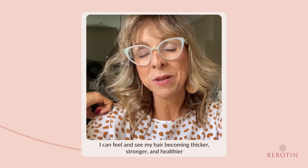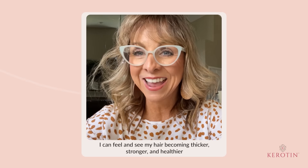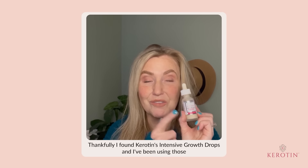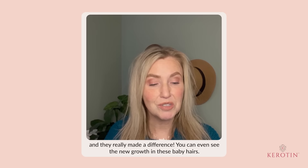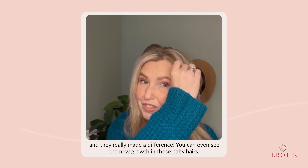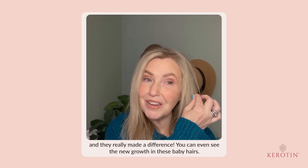I can feel and see my hair becoming thicker, stronger, and healthier. Thankfully, I found keratin intensive growth drops, and I've been using those, and they've really made a difference. You can even see the new growth in these baby hairs.